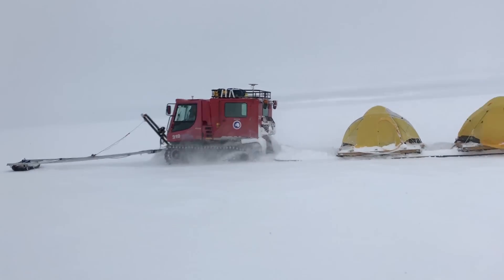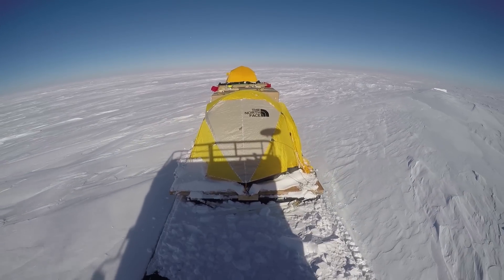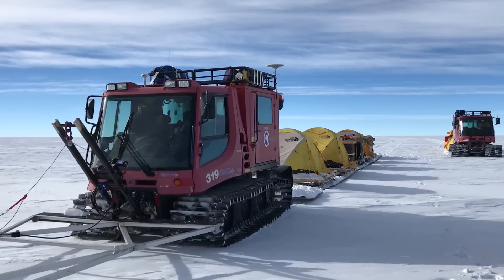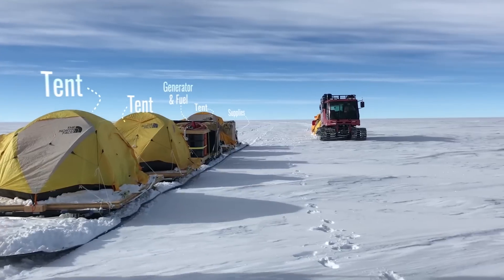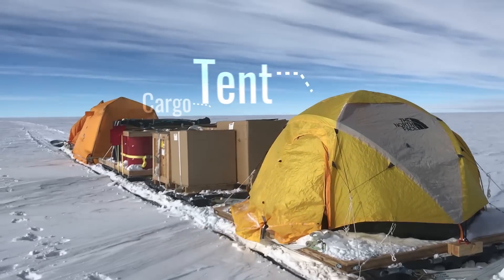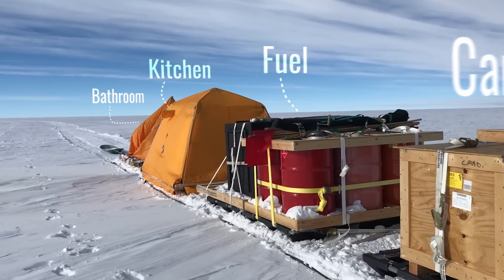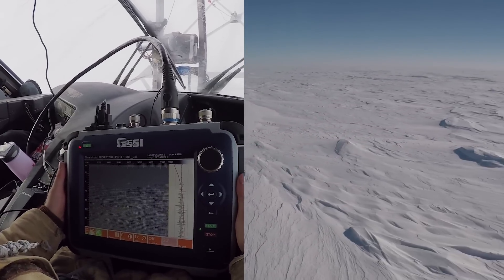We were basically driving piston bullies, tracked vehicles similar to the ones that groom your ski areas. Behind those piston bullies were 60-foot long plastic sled trains, and ultimately those trains carried things like our sleeping tents, fully erected and left standing during the day while we were driving — kitchen tent, fuel generators, all sorts of cargo. Everything we needed for the trip, from both a science and survival standpoint.